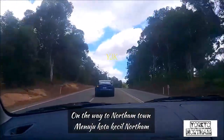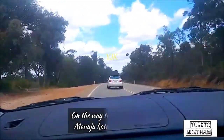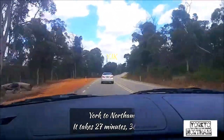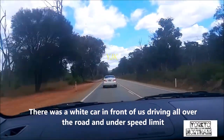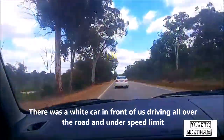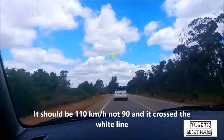Itu kota kecil. Di timur Perth, jarak 97 km. Sekitar 1 jam. Di dalam perjalanan ke Northam, kita tiba di halangi ada sebuah mobil putih. Seperti yang terlihat di depan kita, mobil putih ini tidak melaju dengan speed limit, dan selalu ke semua arah — tidak ke kanan, tidak tetap di kanan, tidak tetap di kiri. Dia di tengah-tengah, tapi bahaya sekali.